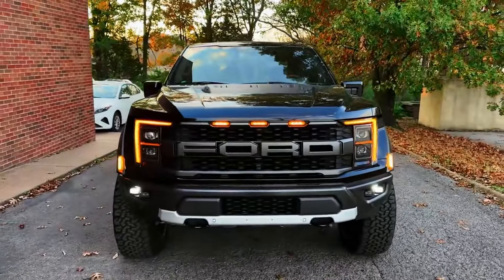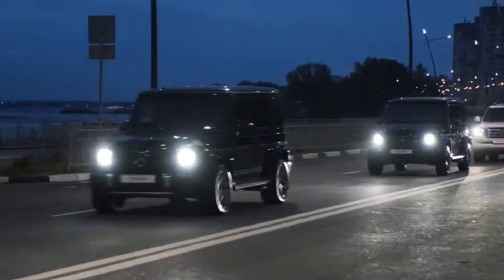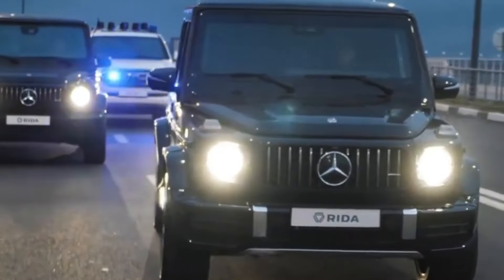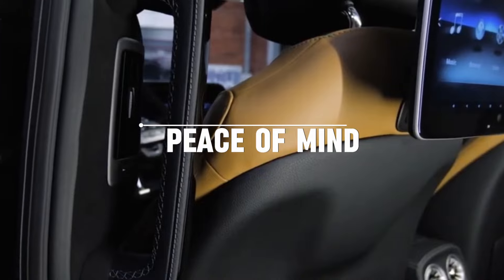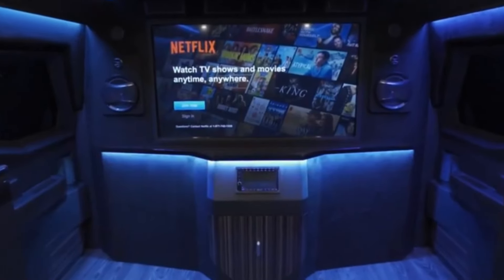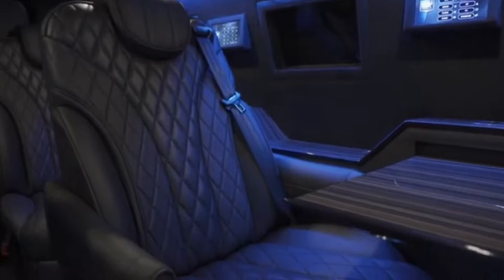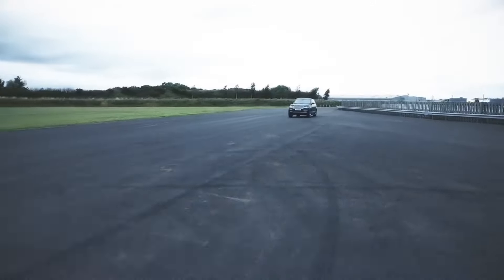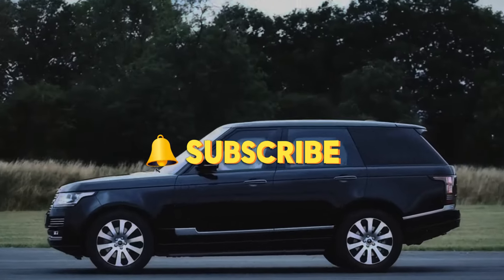From the rugged Ford Raptor to the opulent Mercedes-Benz S-Guard, these top 10 luxury armored vehicles of 2024 offer more than just transportation — they promise security, luxury, and peace of mind. Each model combines state-of-the-art protection with the comfort and style that discerning buyers expect. So whether you're a CEO, a celebrity, or simply someone who values safety, consider one of these vehicles for your next investment. Remember to comment, share, and subscribe to our channel.